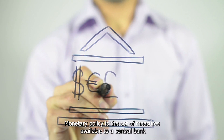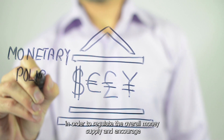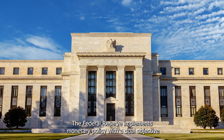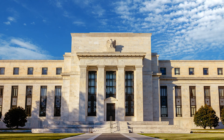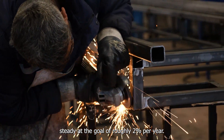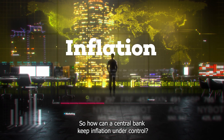Monetary policy is the set of measures available to a central bank in order to regulate the overall money supply and encourage economic growth. In nations such as the United States, the Federal Reserve implements monetary policy with a dual objective, aiming to maximize employment while maintaining inflation levels steady at the goal of roughly 2% per year. So, how can a central bank keep inflation under control?